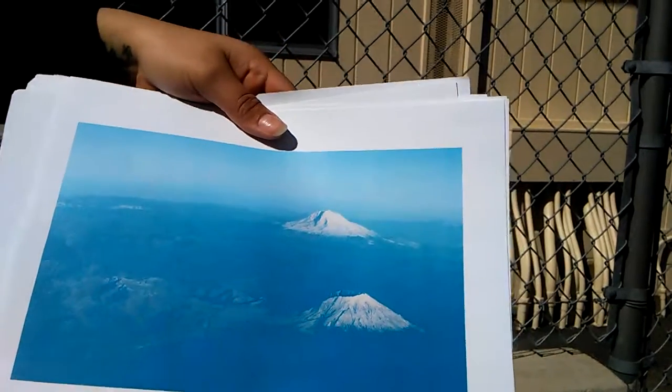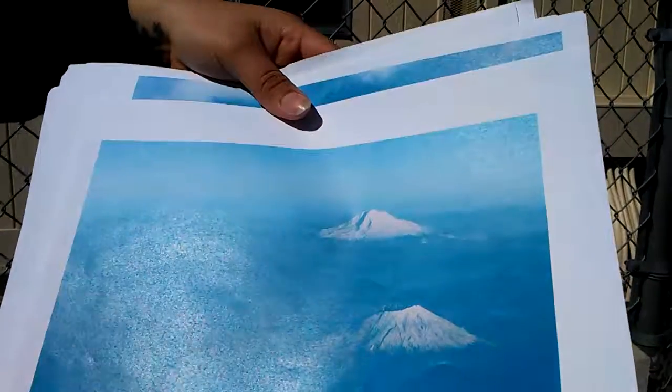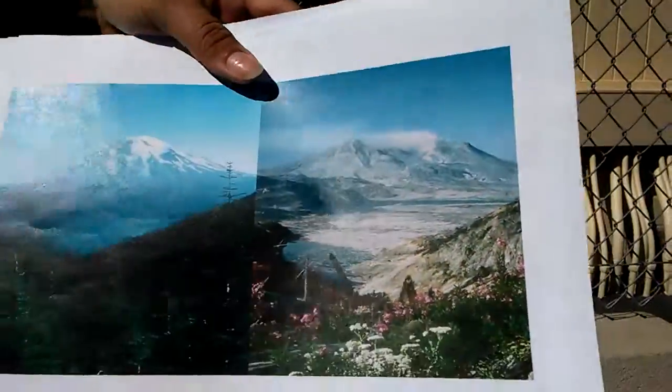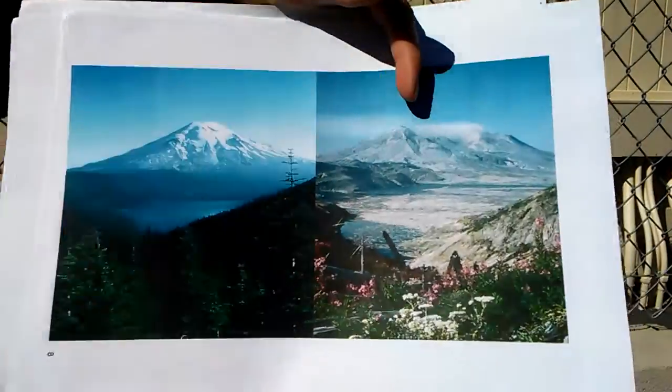As you can see, this is Mount Rainier and this is St. Helens. You can see that this is a before picture and then after the catastrophe.